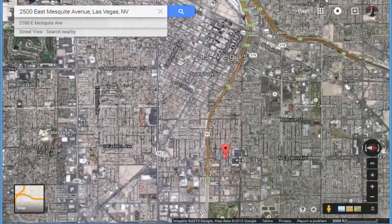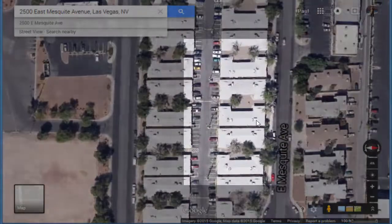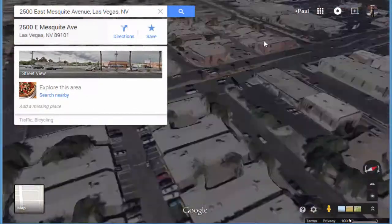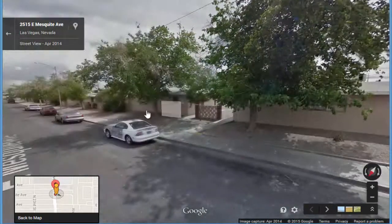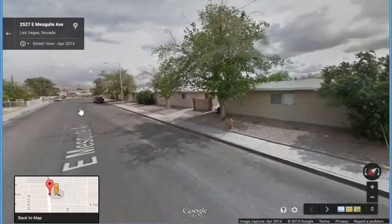Yesterday a very interesting opportunity came onto the market. An entire neighborhood consisting of 4-unit buildings was listed for sale. There are a total of 20 buildings, all consisting of 4 units each for a total of 80 units. All the buildings have the identical floor plan and unit mix consisting of 3 two-bedroom one-bathroom units and 1 one-bedroom one-bathroom unit.